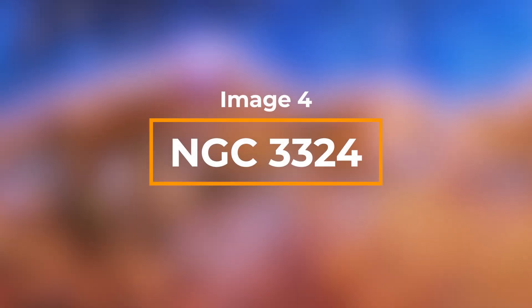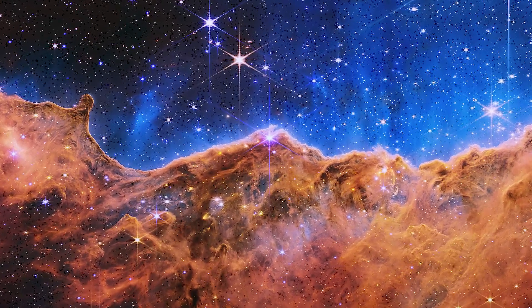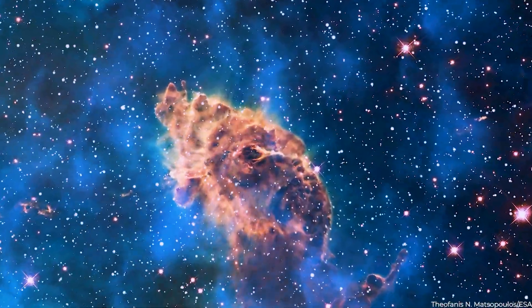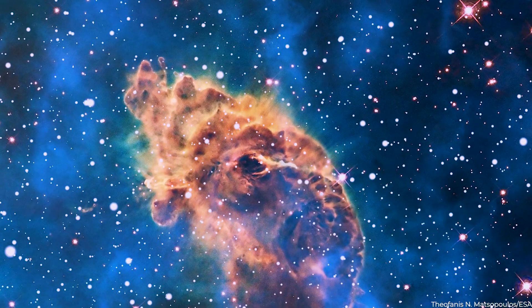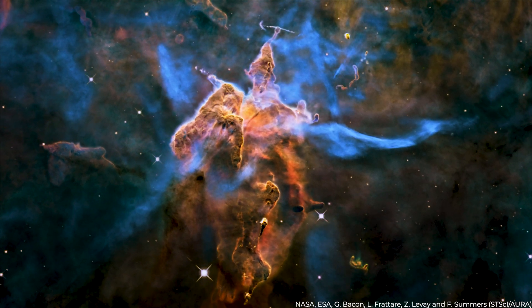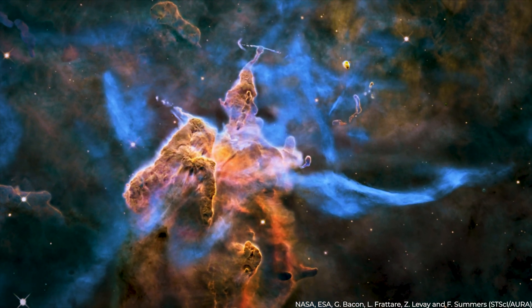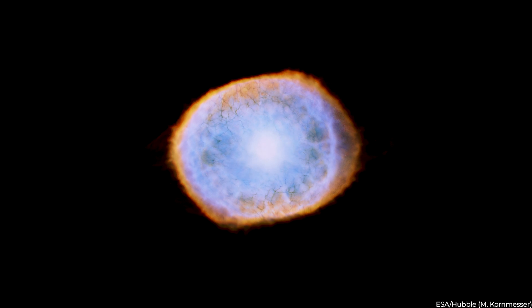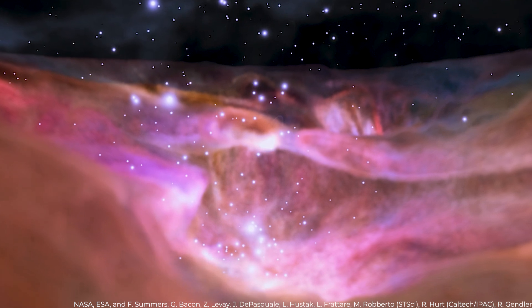Image 4: NGC-3324. This picture, captured in infrared light by NASA's new James Webb Space Telescope, exposes previously unseen regions of star formation for the first time. The scene of mountains and valleys dotted with brilliant stars is the edge of the Carina Nebula adjacent, a young star-forming area known as NGC-3324. These tiny stars, when they develop, produce narrow opposing jets, which may inject a lot of velocity and energy into the clouds, decreasing the amount of nebula material used to form new stars. The newborn star's searing ultraviolet light shapes the nebula's wall by progressively wearing it away.